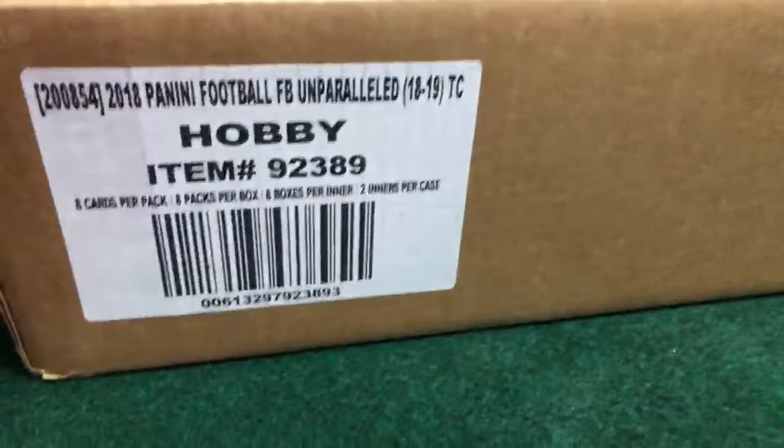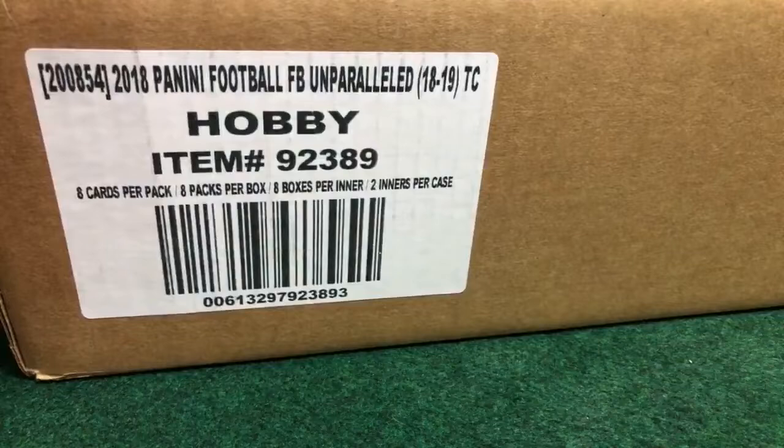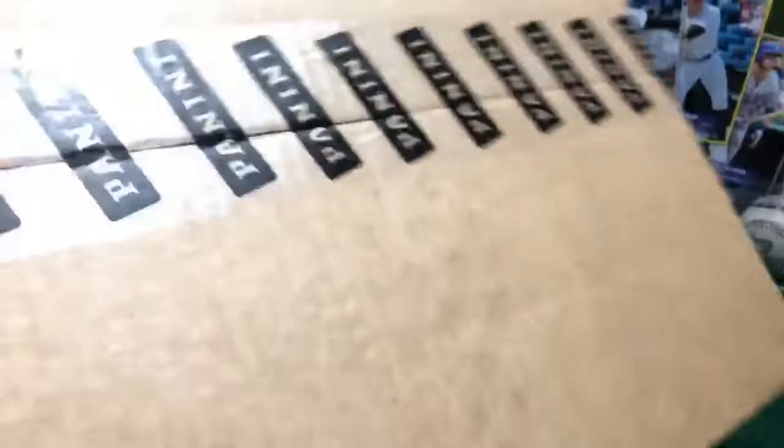Welcome to the High Quality Breakers channel. Welcome to the NFL Panini Unparalleled Football Break — four boxes, new collection just added this week, two days ago. Panini, really good cards, really nice looking. We're going to open this case right here. You got eight boxes per inner case and two inner cases per case — so it's a master case. We're going to break this silver one right now, to find which boxes we'll do.